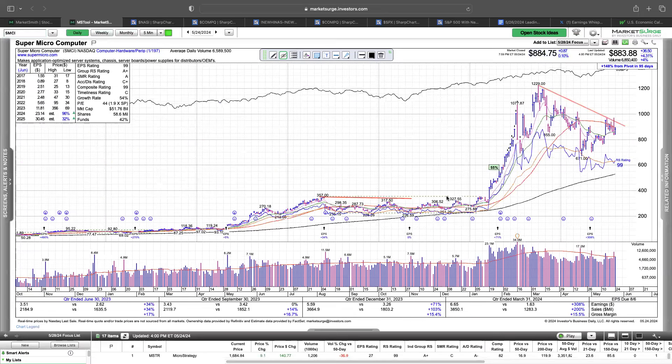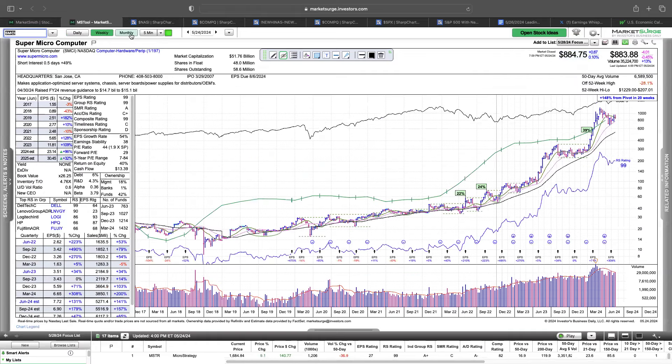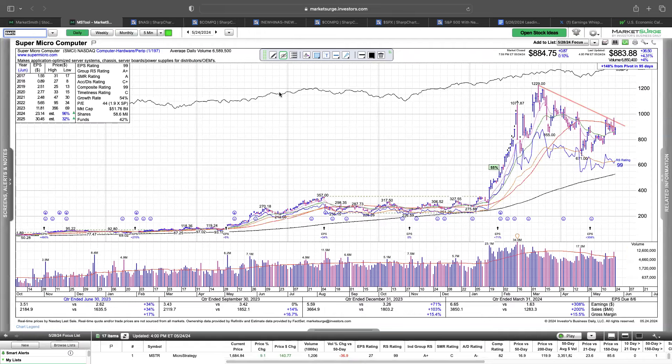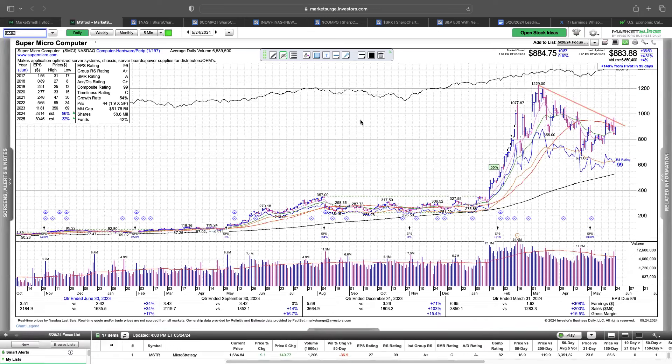Look at SMCI — it broke out into all-time highs above 357 and look how much higher it went. It's a very simple thing, but a lot of people overlook it and still try to bottom fish. It's an emotional thing too — you're battling yourself when you're trading. It doesn't feel good to try to buy at a new high because you feel like you missed it. But then you're tricking yourself when you're trying to buy at a dip because you think you're getting a discount. You're just going to be fighting the market.